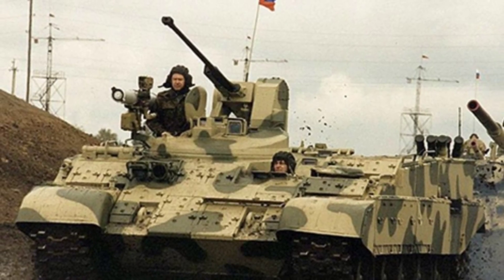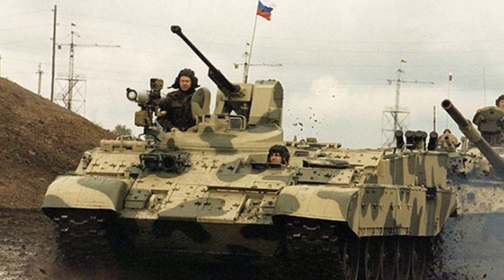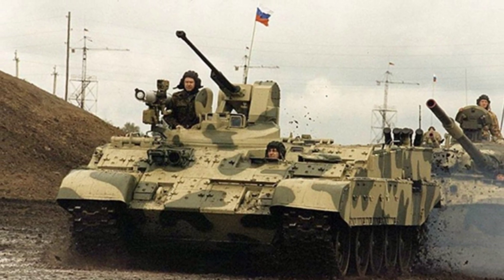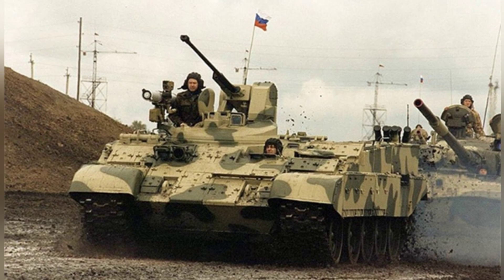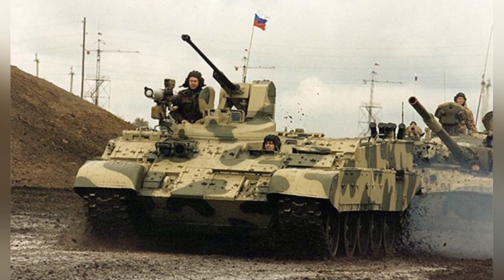As one of the largest tanks produced after World War II, the T-54/55 series tanks have been distributed worldwide with tens of thousands of units produced. Many of them are still in use today, although most have undergone various modernization upgrades and look completely different.